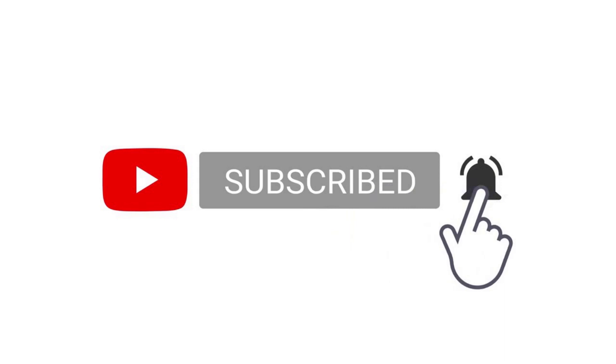Thank you guys for watching until the end. You can download his genome in 23andMe format from the link in the description. Leave a like on this video and subscribe if you enjoy what I do here on YouTube. Thank you.